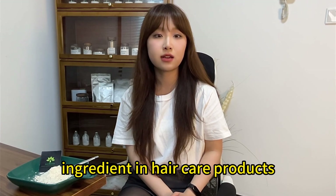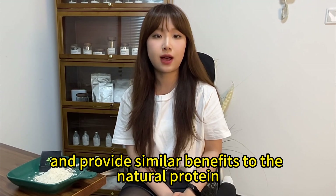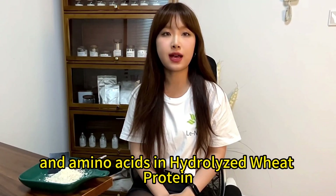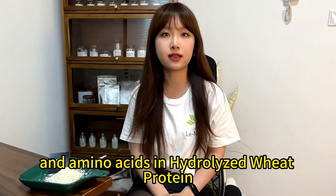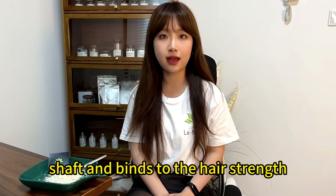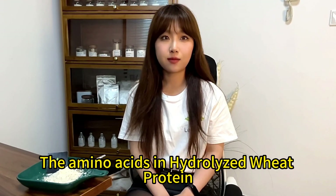This makes hydrolyzed wheat protein a useful ingredient in hair care products, as it can bind to the hair shaft and provide similar benefits to the natural protein in hair. The small size of the peptides and amino acids allows them to penetrate the hair shaft and bind to the hair strands, providing strength and protection against breakage.